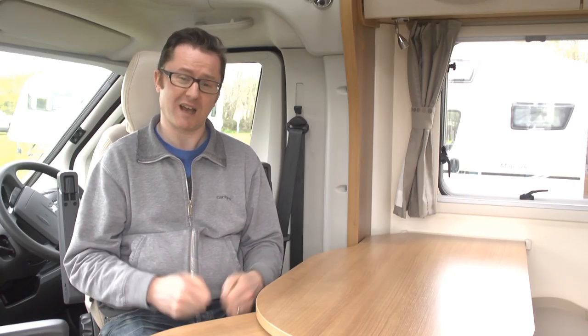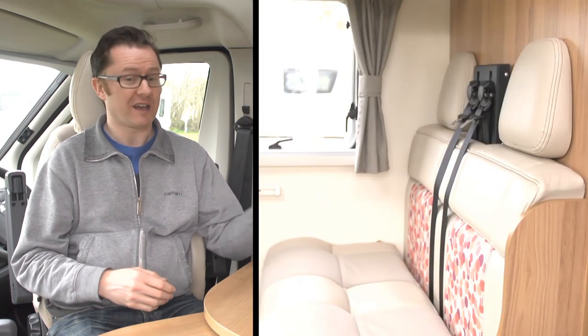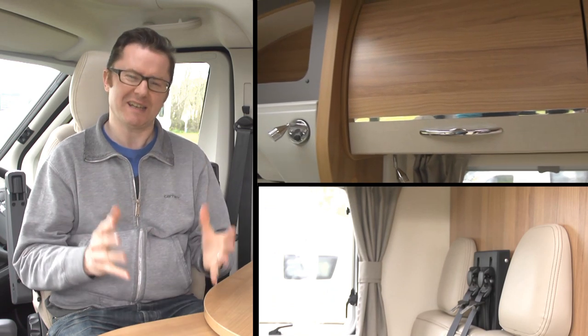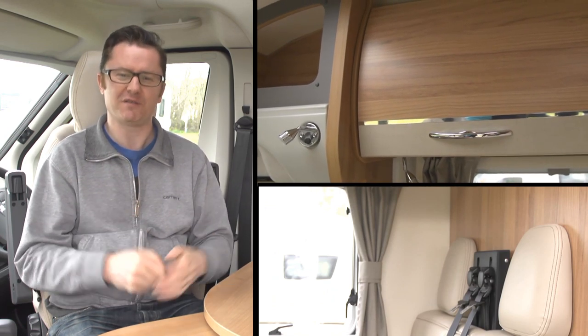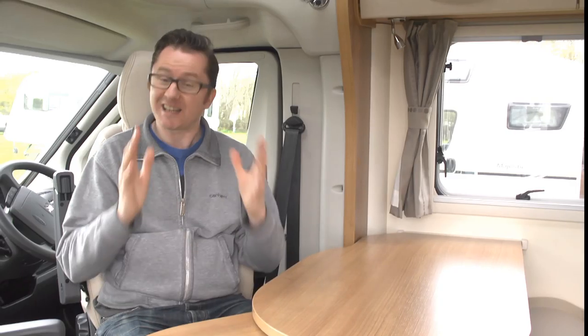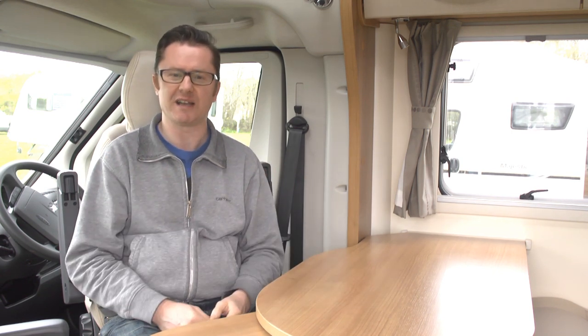Don't let the compact name fool you into thinking that this is a budget van — it really isn't. Check out the leather seating. The overhead lockers have a two-tone finish with a textured relief, and I can certainly feel the benefit of the Alde wet central heating. It's fantastic. I stayed in this van last night, setting the temperature to just under 20 degrees. I woke up in the morning feeling absolutely fine — without that spent-the-whole-night-in-a-sauna feeling you sometimes get.